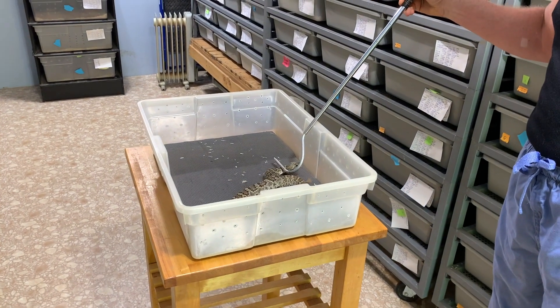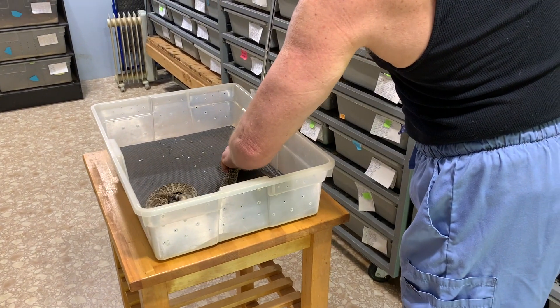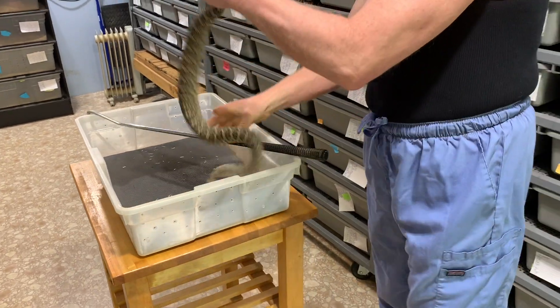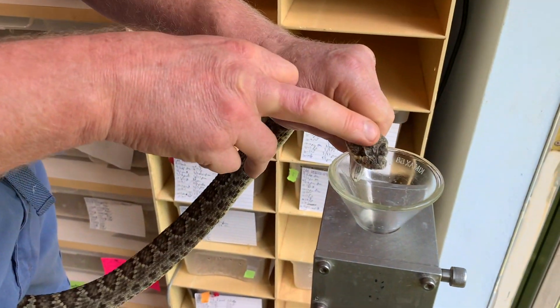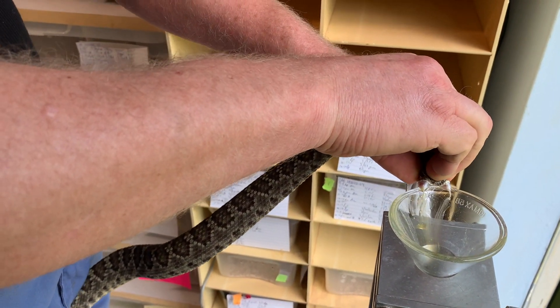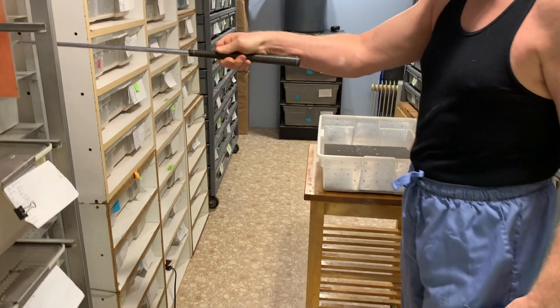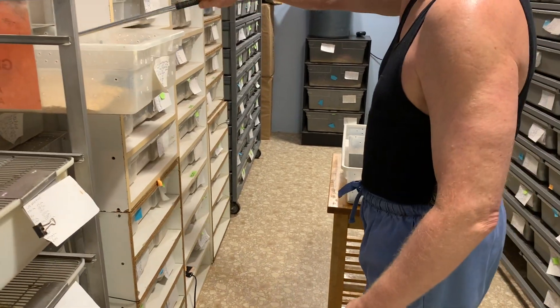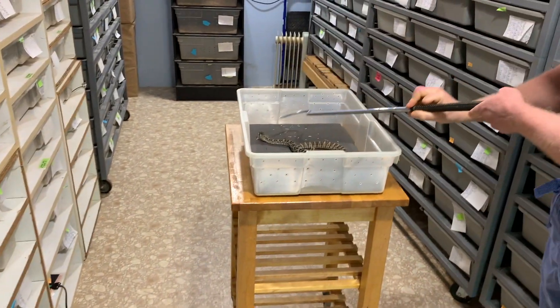Bites from Mojave rattlesnakes can actually take two forms because different populations have different sorts of venom. Some of them have a high neurotoxin — they're generally called type A venom — and that's the ones that we have. We know that ours are the neurotoxic ones because they were collected from the correct areas for that venom, and also they've been tested. There are some that have a type B venom that is more like your traditional rattlesnake hemorrhagic cytotoxic venom.